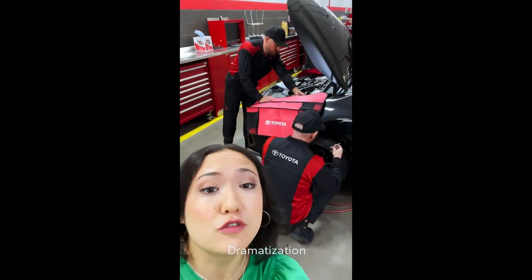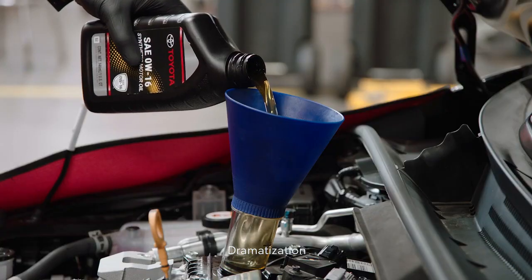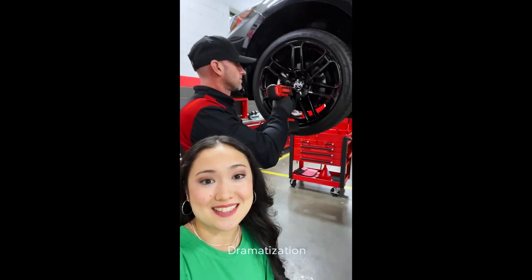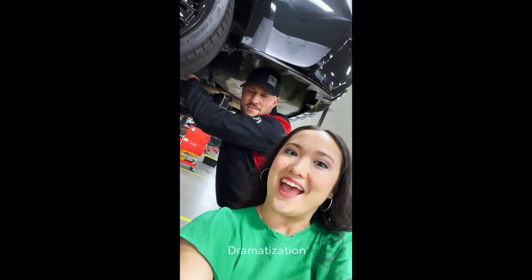See, they're checking the fluids here. So efficient! One of them inspects and rotates the tires, while the other inspects the undercarriage.